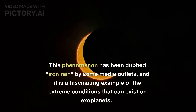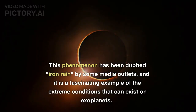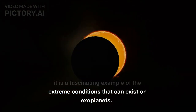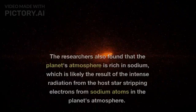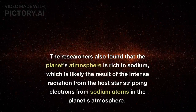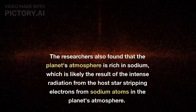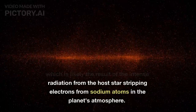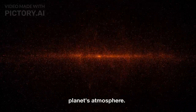This phenomenon has been dubbed Iron Rain by some media, including myself, and it is a fascinating example of the extreme conditions that can exist on exoplanets. The researchers also found that the planet's atmosphere is rich in ionized particles, which is likely the result of the intense radiation from the host star stripping electrons from atoms in the planet's atmosphere.